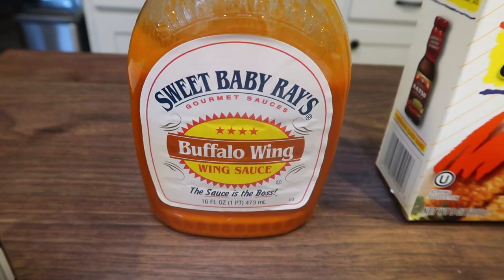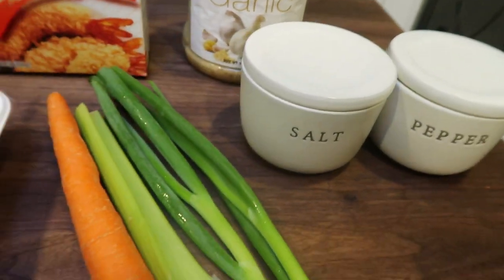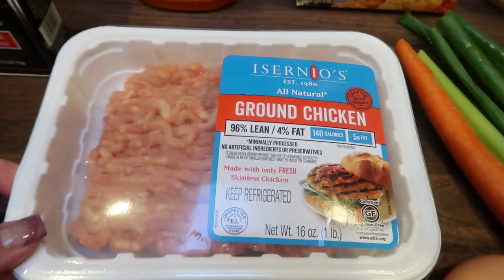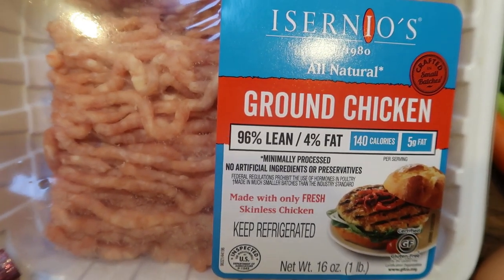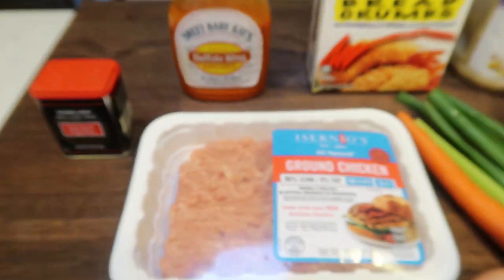First you're going to need buffalo sauce — whatever your choice is. I tried this Sweet Baby Ray's the last time I made a buffalo recipe and I love it. You'll also need panko breadcrumbs, minced garlic, salt and pepper, a couple of green onions, a stalk of celery, a carrot, one large egg, and a pound or pound and a half of extra extra lean ground chicken — this is the 96.4% so it's zero points on blue and purple. And lastly some paprika.